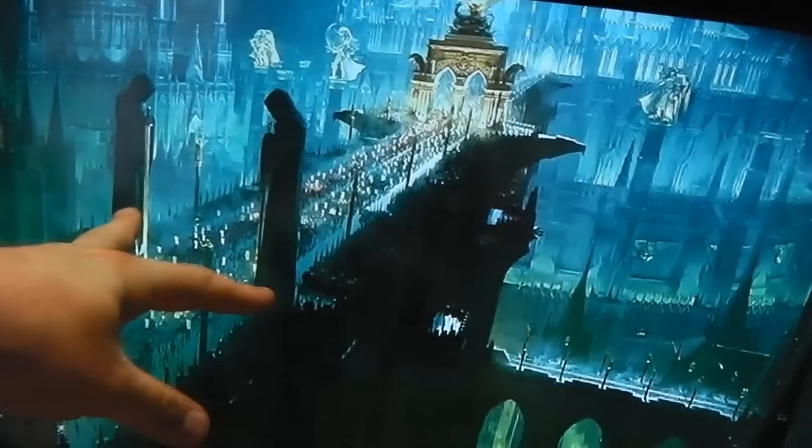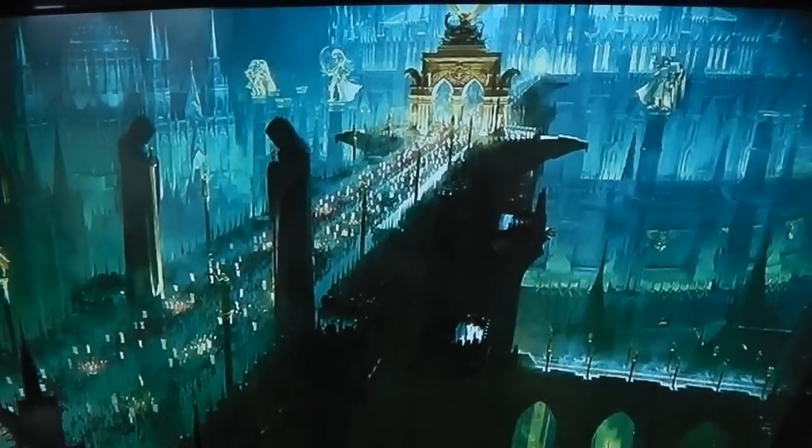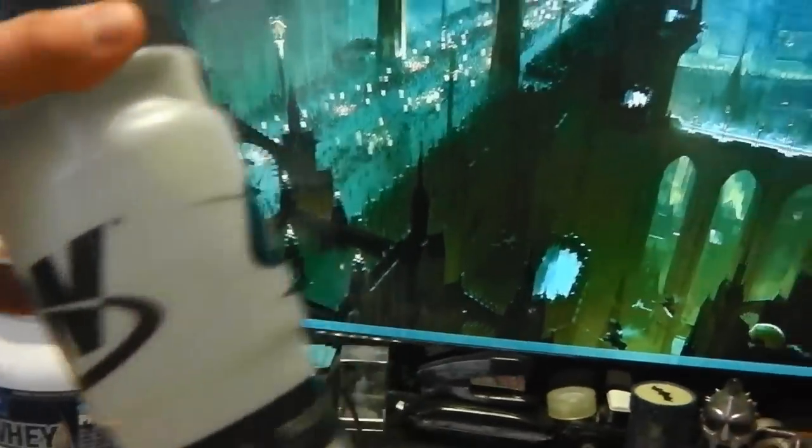It'll be about six foot long by about three foot wide for the gaming table for the Siege of Terror. Then you've got your normal stuff like water and protein.